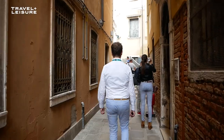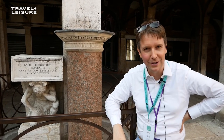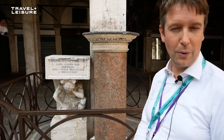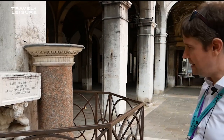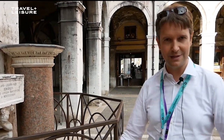In Campo San Giacometto, where we are right now, there is this interesting statue. It's called the Hunchback of Rialto. He's not really a hunchback actually — he's only leaning forward to keep the staircase behind him. This staircase was used to reach the top of this column. This column was used at the time of the Republic of Venice as the place for the herald. The herald stood there to give the news to the citizens.